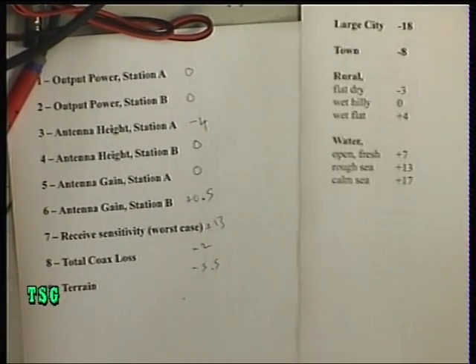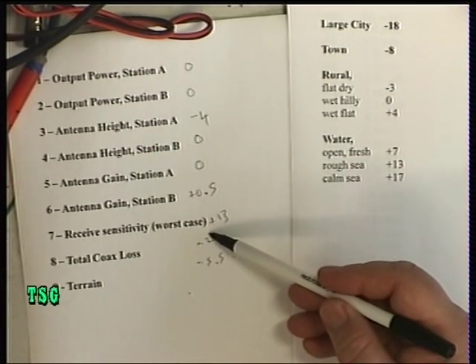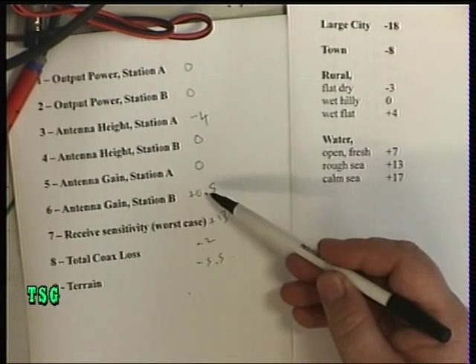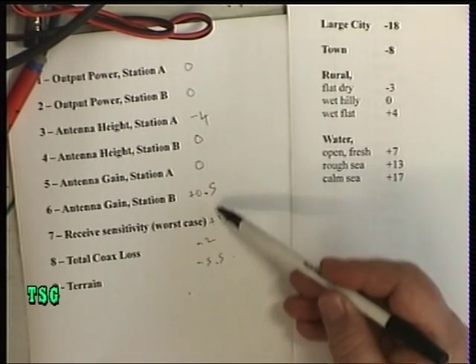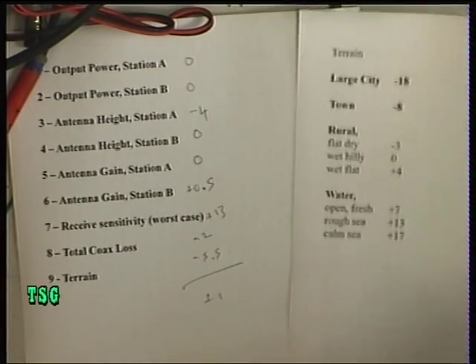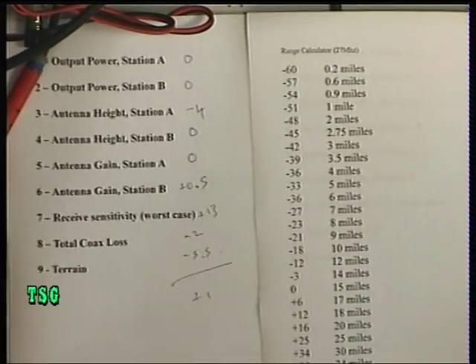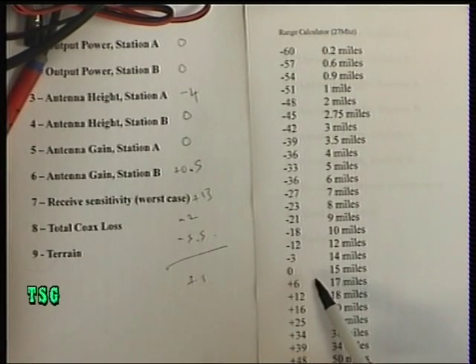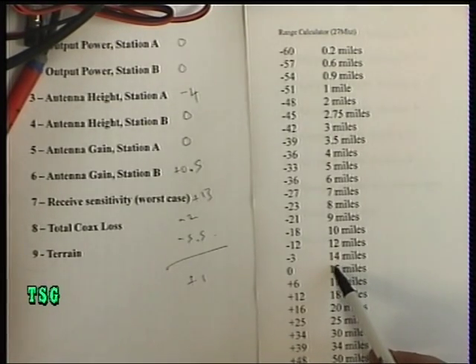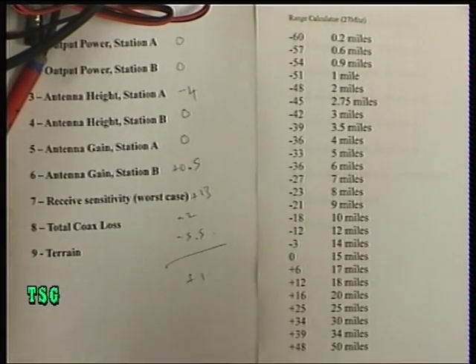So if we add all that up — the minuses are minus 4, minus 6, minus 11.5, minus 12, and plus 13. So minus 12 plus 13 is plus 1. Now let's look at what range we could expect: plus 1 gives us just between the 14 and 15 mile marks — something like 14.5 miles. And that's absolutely true.